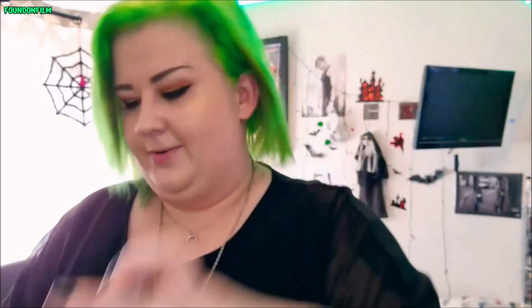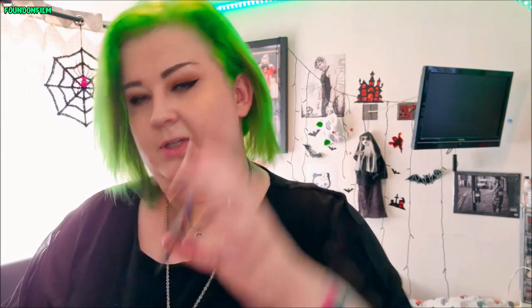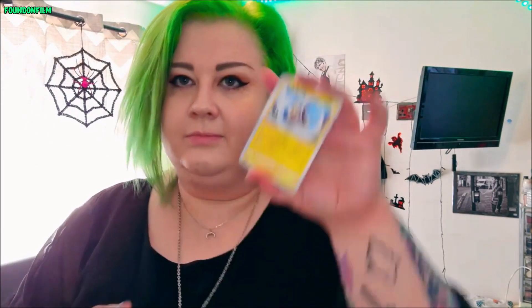Then I got my first ever packet of Japanese Pokemon trading cards. I've never had any of these before so I am excited but nervous. They have a different back on them. I didn't get anything amazing but it's still pretty cool to get my first Japanese pack of cards. You get fewer cards in these — in the UK ones you get eight or ten, but in these you get five.